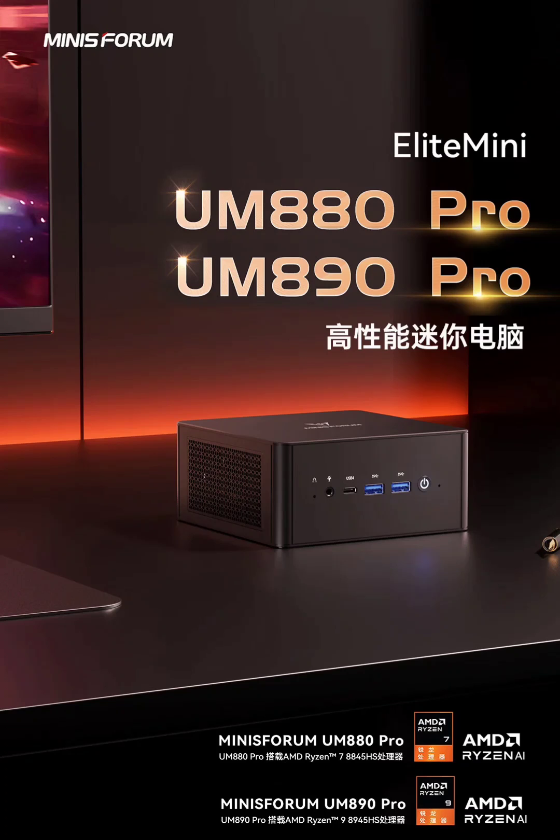The Mini PC supports up to 64GB of dual-channel memory and dual solid-state drives. Minisforum claims significant performance improvements over the previous generation, with the AMD Ryzen 7 processor offering a 20% performance increase, while the integrated AMD Radeon graphics based on the RDNA 3.0 architecture delivers a 20% boost over the previous Radeon.